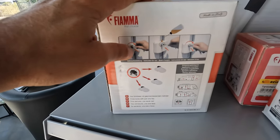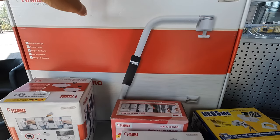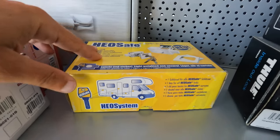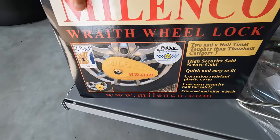This is a door lock, and this one is a wheel lock — I think this is the most practical option.